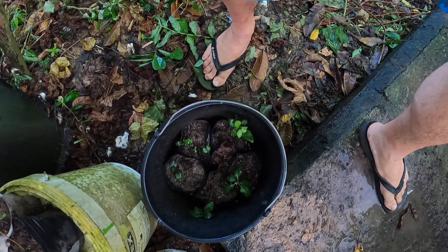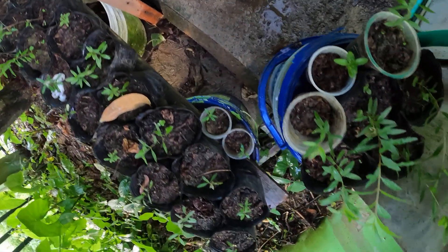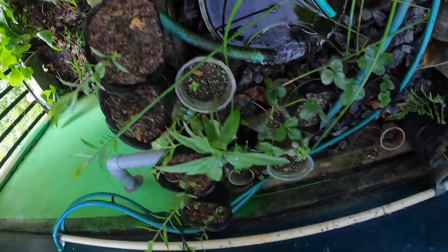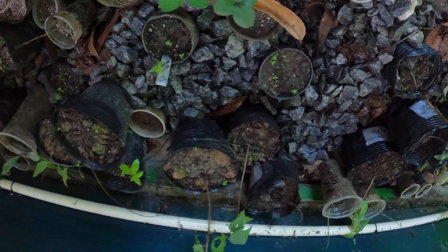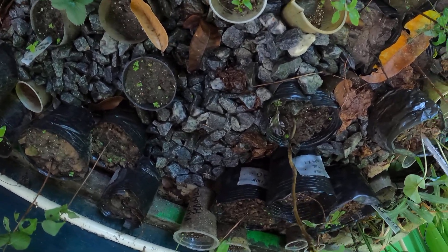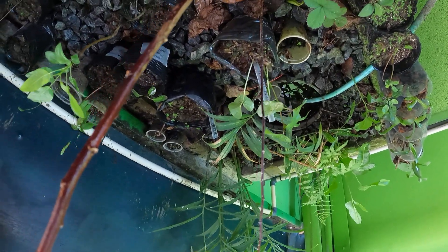We've got apples and cherries here. This is pomegranate apple — more pomegranate. We've got all kinds of cherry trees. This is apple pear. Strawberries, all kinds of strawberries in here. And we've got apricot, peach, nectarine, and ginger. And we've got aujdo.